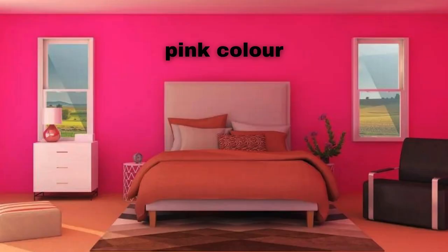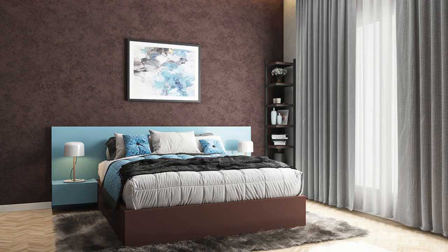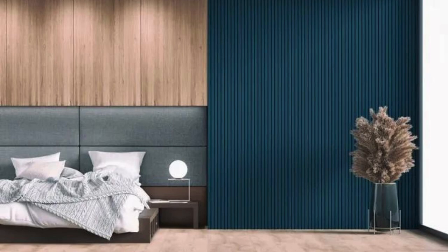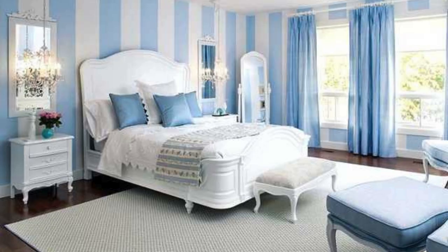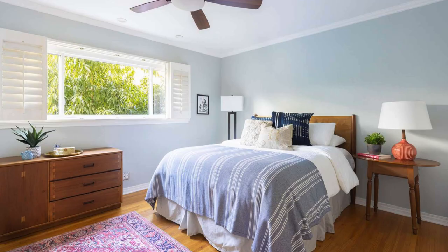Selecting the right color combination for your home is a crucial aspect of interior design, as it sets the tone for the entire space and influences the overall ambience. When contemplating color schemes, it's essential to consider both personal preferences and the intended function of each room. A timeless and versatile option is a neutral palette, such as soft beige or warm gray, which provides a serene backdrop for any decor style. These neutrals can be paired with bold accents, like navy blue or emerald green, to add depth and visual interest.